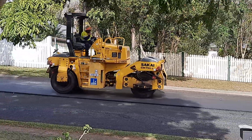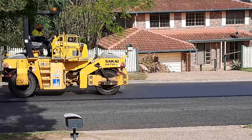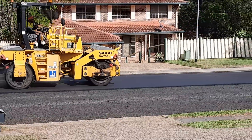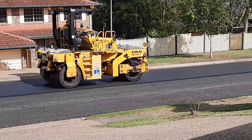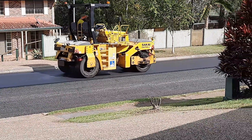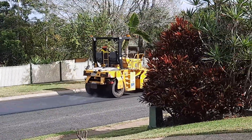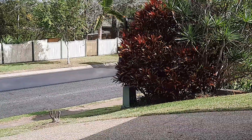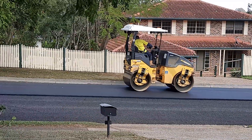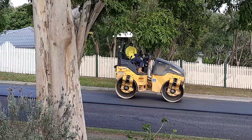I wouldn't like to have that run over my foot. Saves me driving up and down it, or walking on it. There's some sort of spray coming out the back — interesting, they know what they're doing. And we've got the flat steamroller, without the steam.